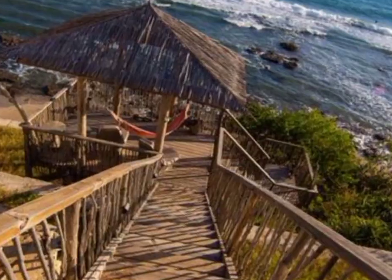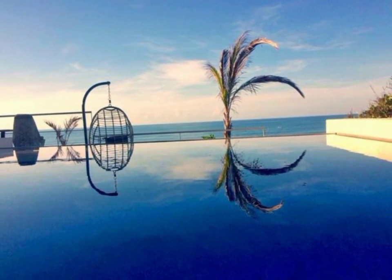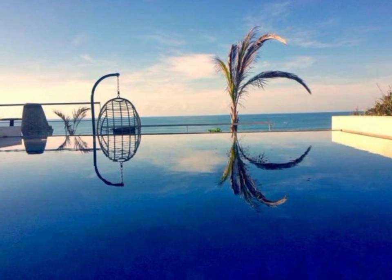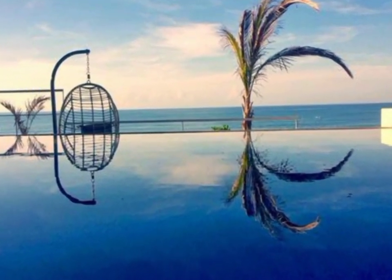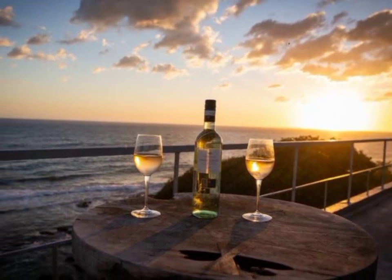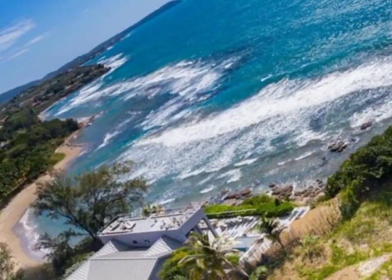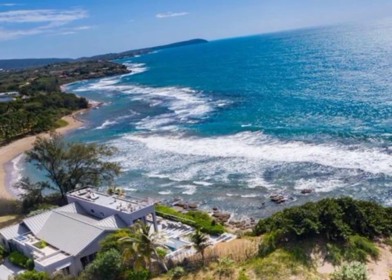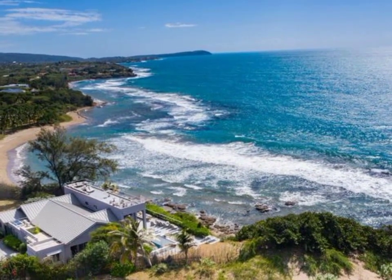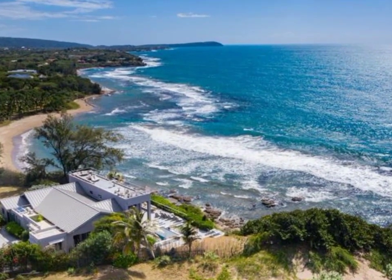This property is located within walking distance of the friendly fishing village of Billy's Bay and nearby attractions such as Weiss Falls, Black River Safari, restaurants and bars. This property offers a complete escape with a pronounced sense of freedom and complete tranquility.